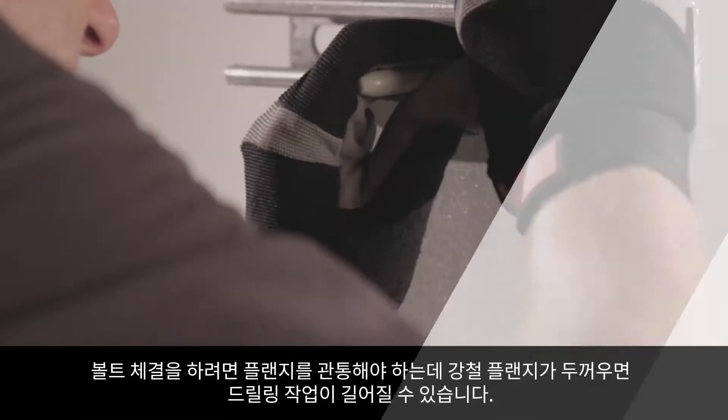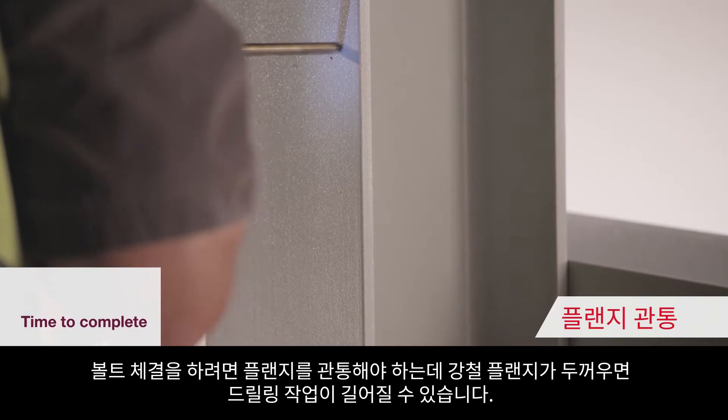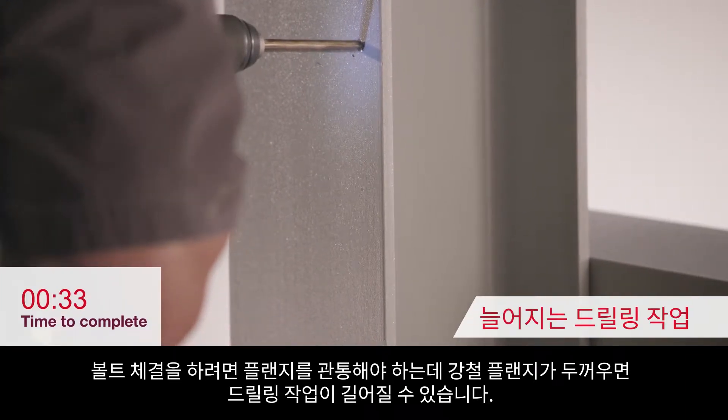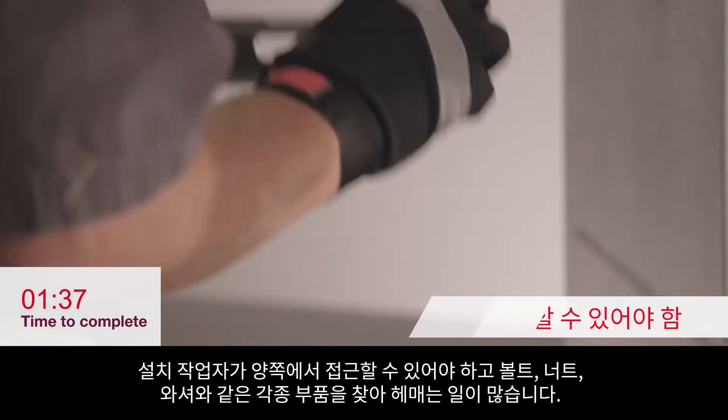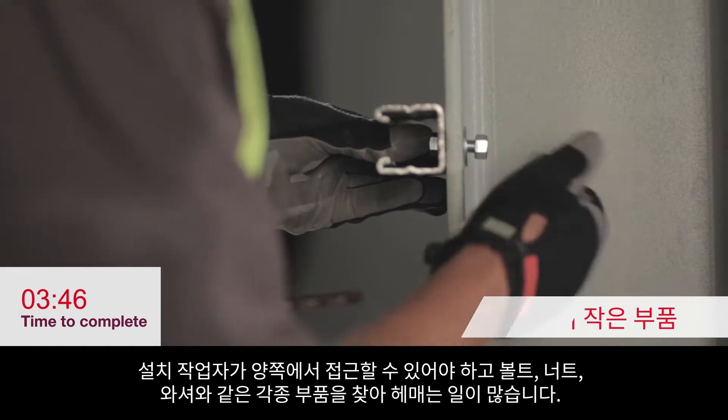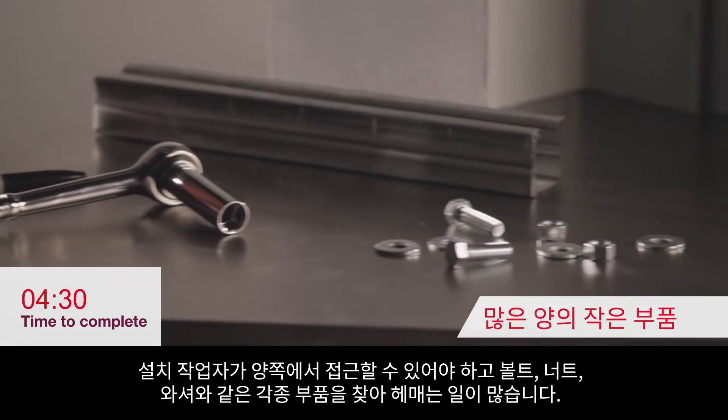Through bolting requires the penetration of the flange, which can be a long and tedious drilling process especially with thick steel flanges. The installer needs to be able to access both sides and often has to fumble around with lots of small parts like bolts, nuts, and washers.